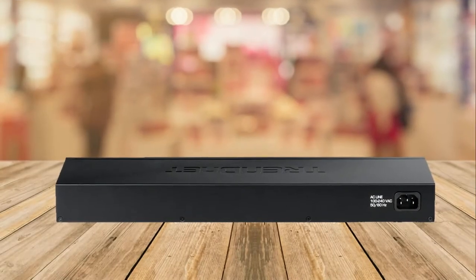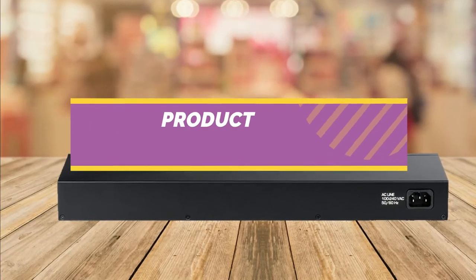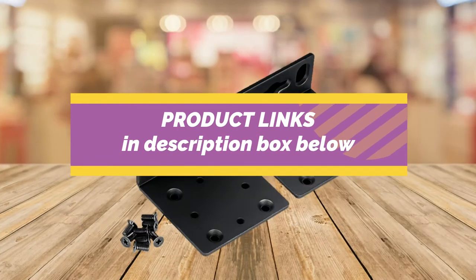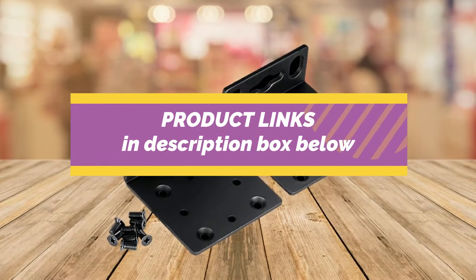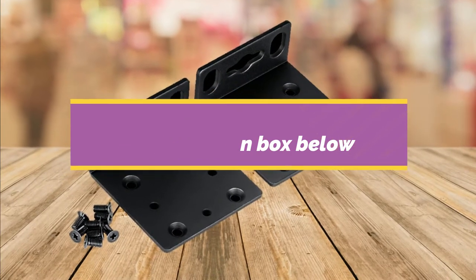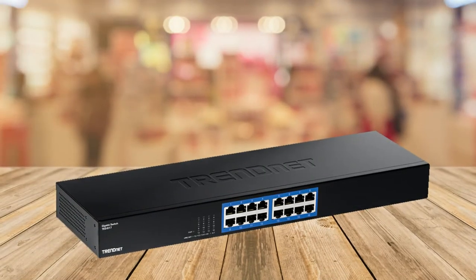In order to help you find the right gigabit switch for your business, we've done a preview of the TEG-S17 to give you all the features and specifications of this device. If you want it at a great price, make sure to check out the link below this video to find out more about pricing and features of this product.